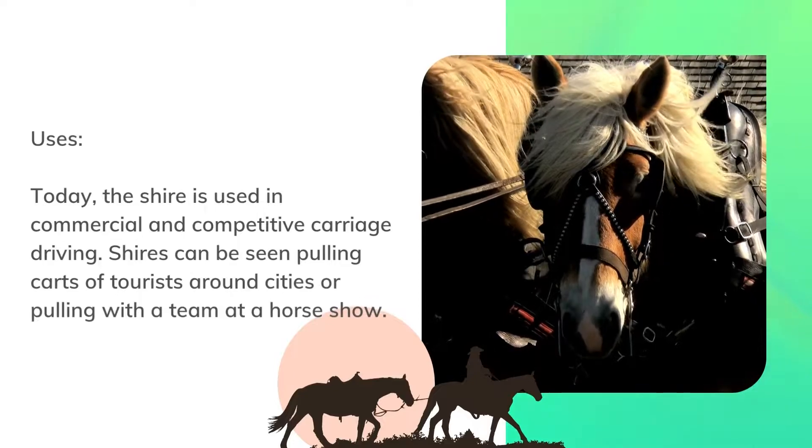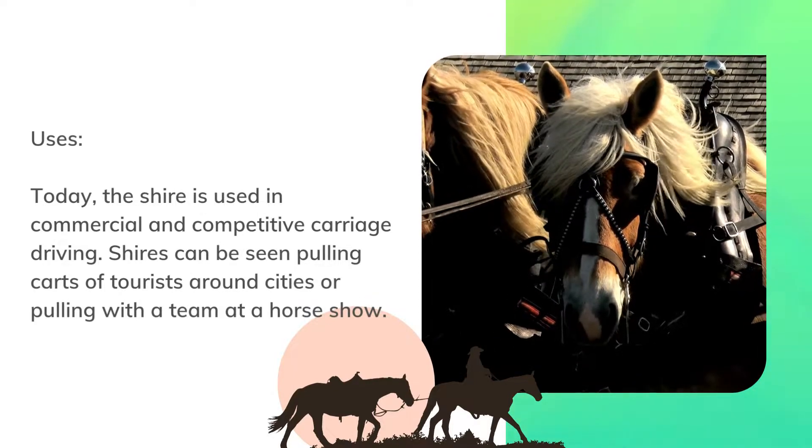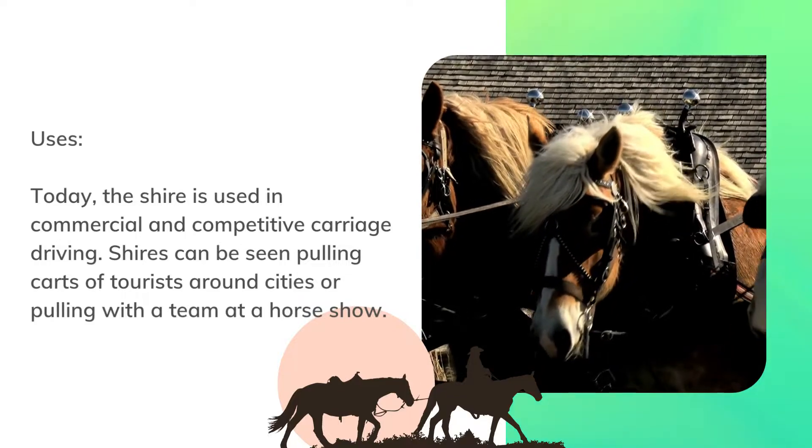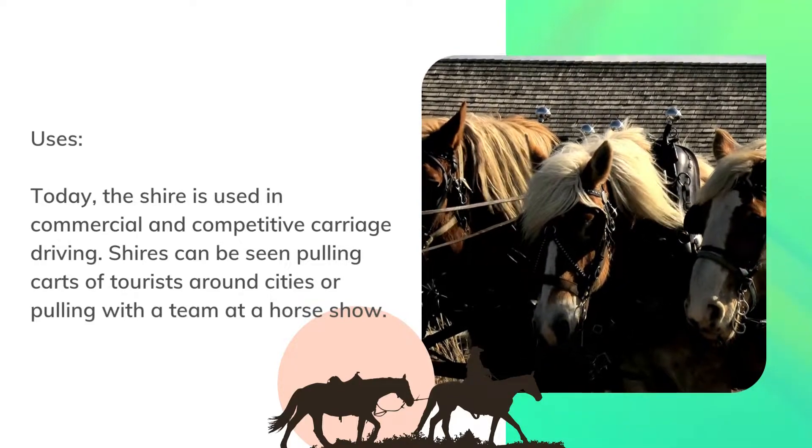Uses. Today, the Shire is used in commercial and competitive carriage driving. Shires can be seen pulling carts of tourists around cities or pulling with a team at a horse show.